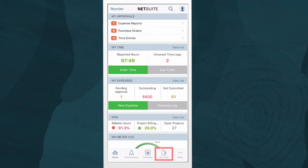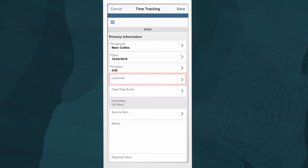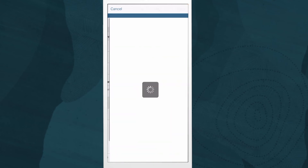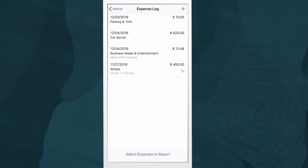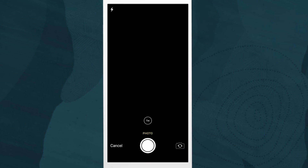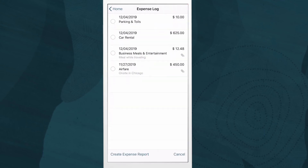Now that we are done with some approvals, I can enter my own time and expense. Here I can quickly enter my time by selecting the duration I worked, the project I worked on, and my task. Entering expenses is just as simple. I'll open up some expenses that I've already entered, but I forgot to add a photo receipt to, so I will do that now. Once done, I will add this expense item to an expense report so I can tag it to the project I've worked on.